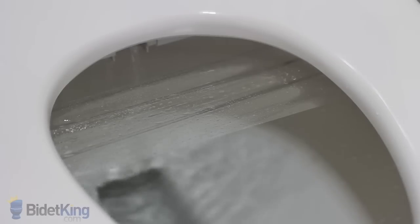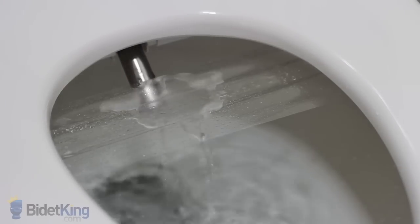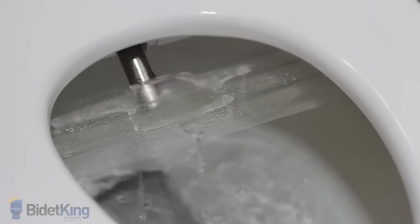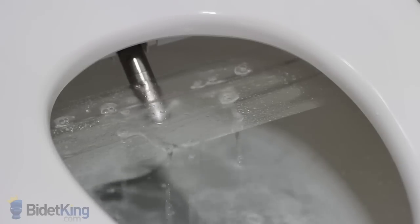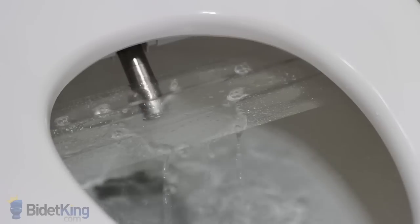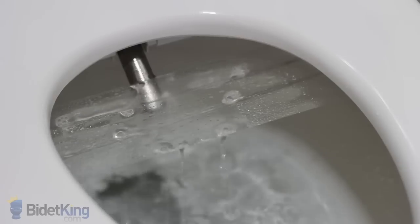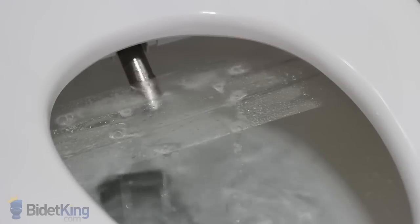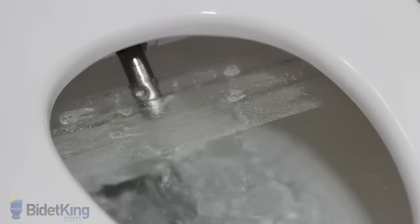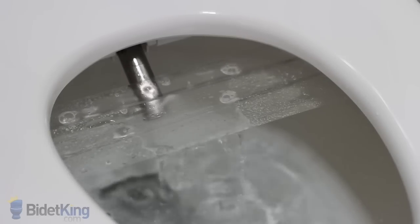The Novita features a single stainless steel nozzle for its wash functions. First, we see the rear wash function with adjustable nozzle position. The cleansing sprays are well aerated for a very comfortable wash. We can also make the nozzle oscillate back and forth for more thorough cleansing. There's no enema function on this model, but water pressure and water volume are both superb.